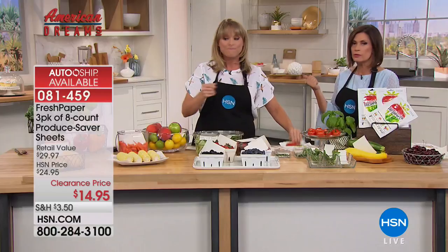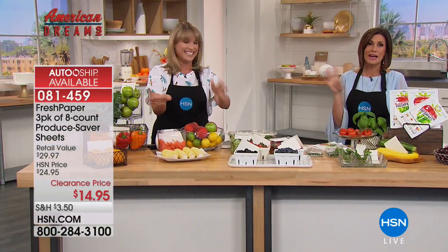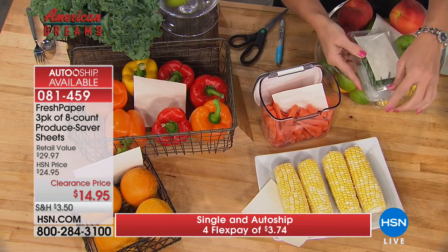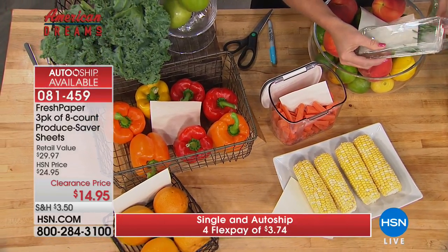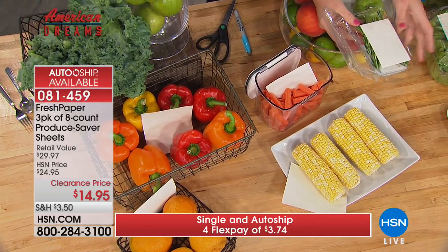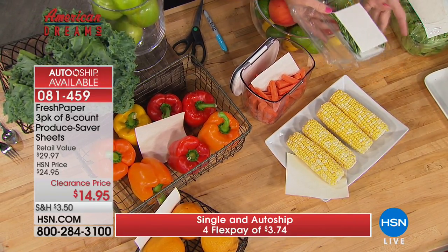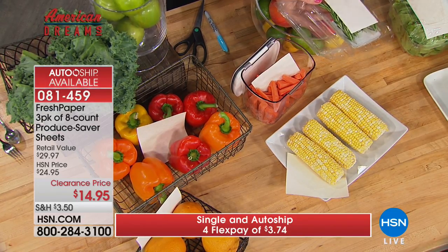Sealed inside the pouch, unused sheets last two years. That's why auto ship or ordering in bulk makes sense — we only have a few thousand remaining. Kavita discovered that farmers produce enough food to feed the entire world; the problem is preservation. Fresh Paper helps solve food waste.